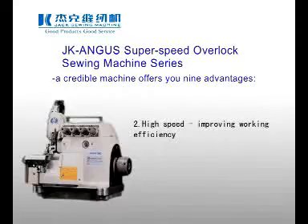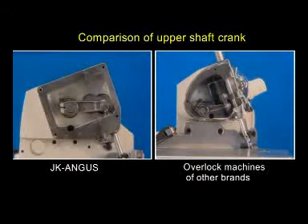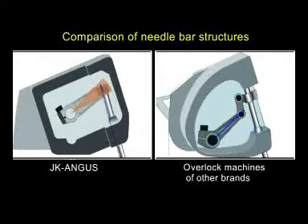2. High Speed Improving Work Efficiency. The elaborately designed crank and slide drive mechanism and needle bar location permits the machine to run at a high speed up to 8,500 RPM.